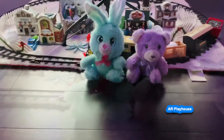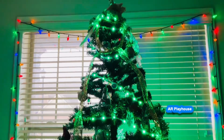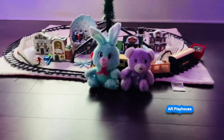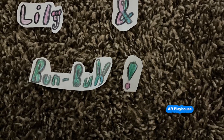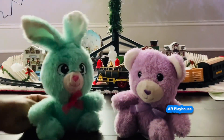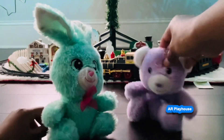Merry Christmas! Bun Bun, I'm so excited for Christmas. Do you know when it is? Actually it's next week. Oh my gosh, I'm so excited! I never knew Christmas was next week. I'm not keeping track of the date these days.